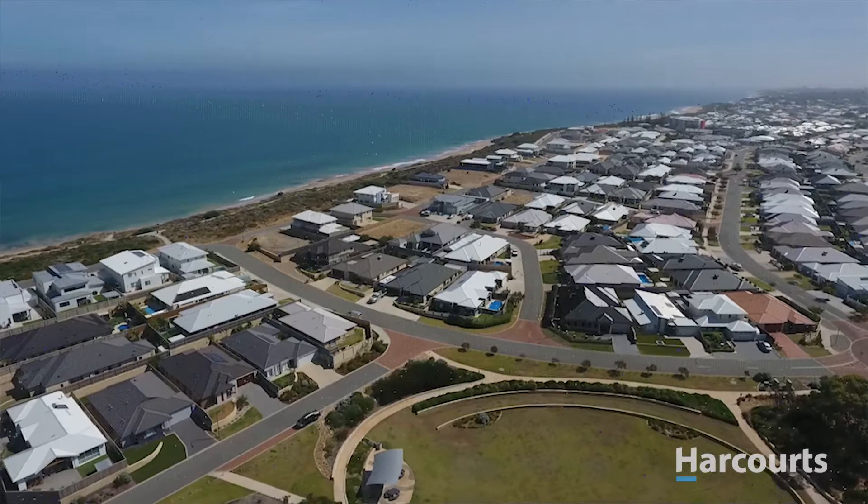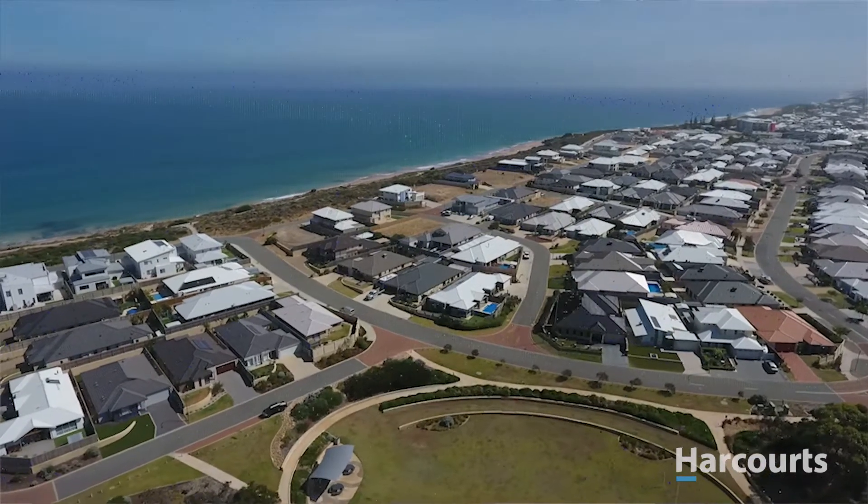A beachside location surrounded by parks, the Seascapes shopping village close by and good schools not too far away, this home has all you could need and more.